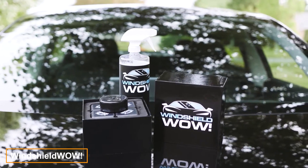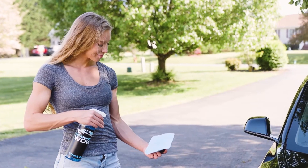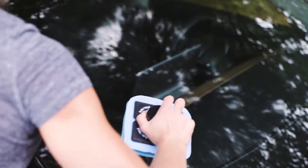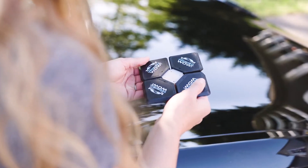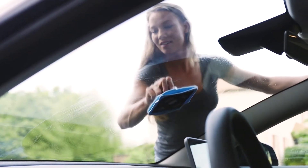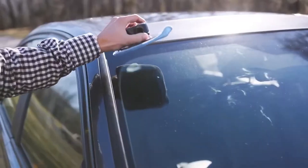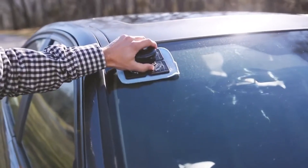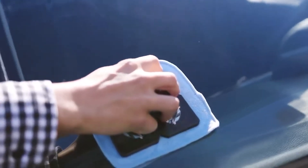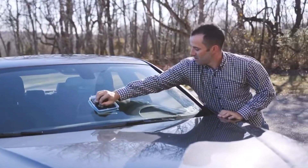Windshield Wow allows you to clean both sides of your windshield in just a couple of minutes. The device consists of two magnetically connected parts, one attached to the exterior of the glass and the other to the interior. By moving Windshield Wow across the surface, both sides are cleaned simultaneously. The system saves time and effort, especially since windshield cleaning is often challenging due to hard-to-reach spots. The microfiber lining effectively removes dirt, leaves no scratches and doesn't damage the glass. Prices start at $60.